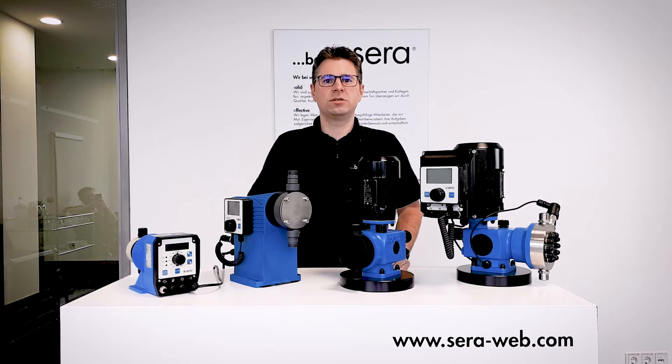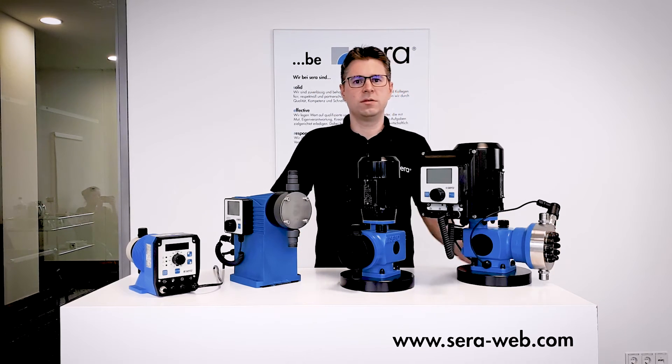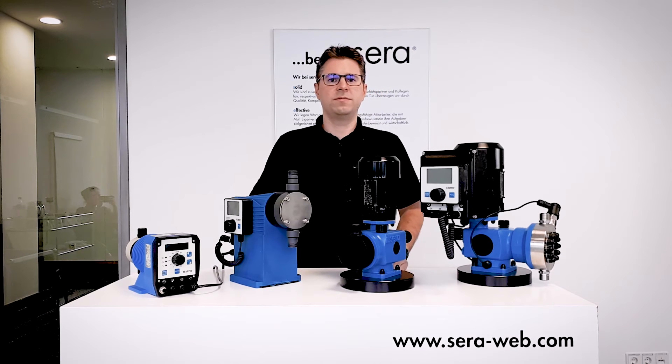For essential applications like production processes, explosion areas, or flammable liquids, we use our multi-layer diaphragm pump head. This pump head offers a very high safety standard, for example in permanent diaphragm monitoring.